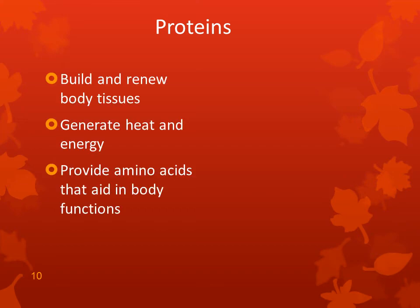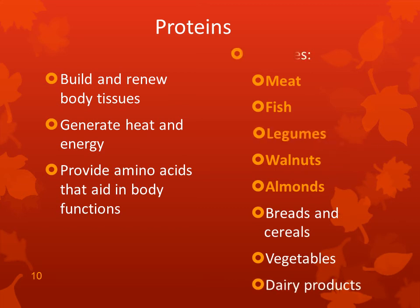Proteins build and renew body tissues, generate heat and energy, and provide amino acids that aid in body functions. Examples of proteins include meat, fish, legumes, walnuts, almonds, breads and cereals, vegetables, and dairy products.